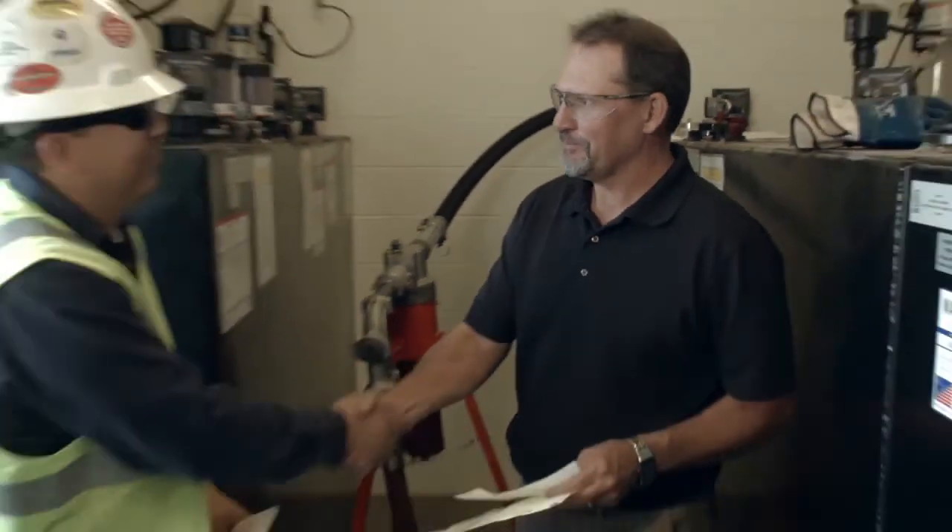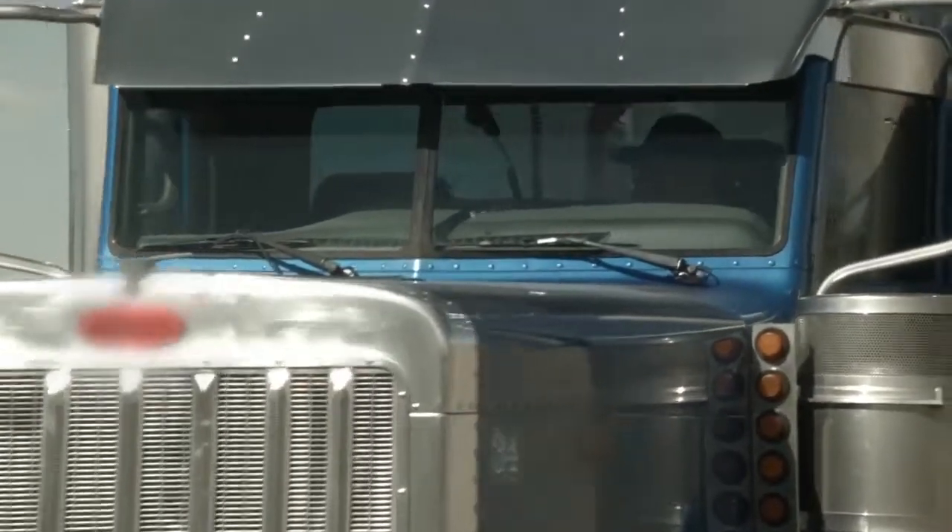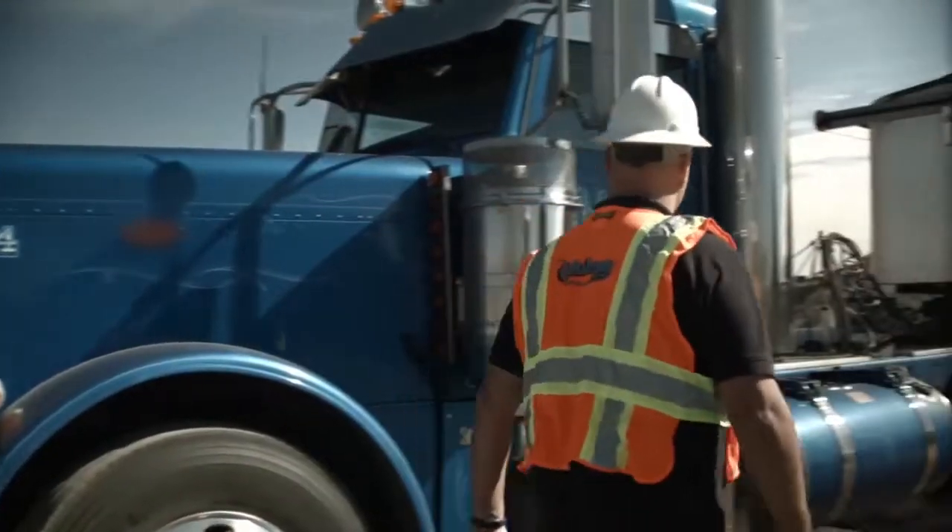With IsoClean being a certified lubricant, I can take that back to my manufacturer and prove that we are using quality oil to help with the warranty. The Chevron IsoClean lubricants have been a tremendous asset to our company. It keeps our trucks rolling down the road on time — less breakdowns, less maintenance.